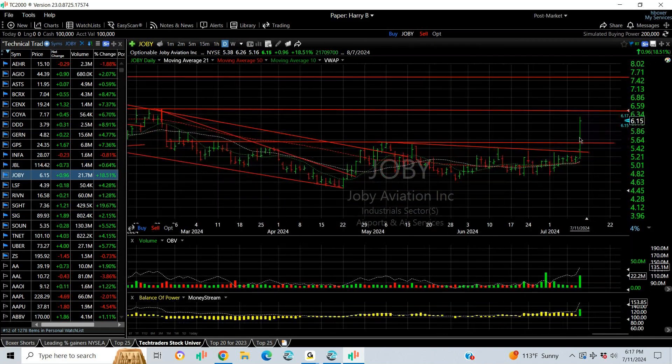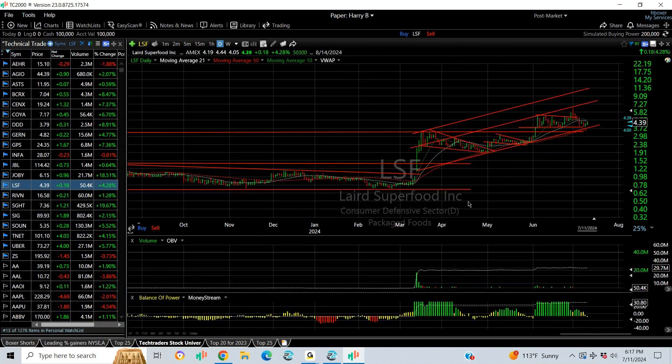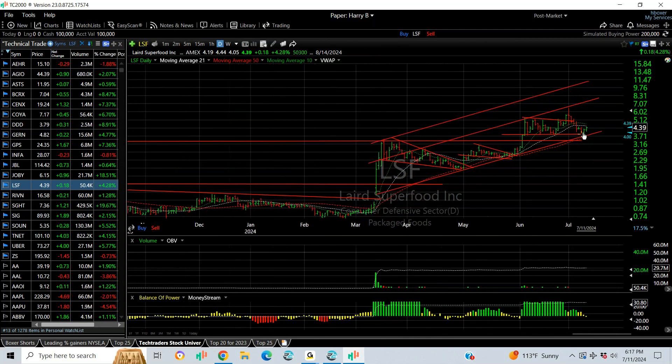JOBY exploded out — we put a swing on at about 5.64 as it was breaking out; it finished at 6.15. This one looks good to go for higher levels: six and a half and seven and a half. Lennard Superfoods, LSF — the swing trade is snapping back here, but it's still in play because it held support. My target is eventually eight dollars.